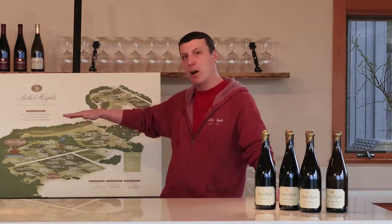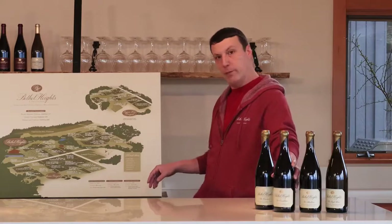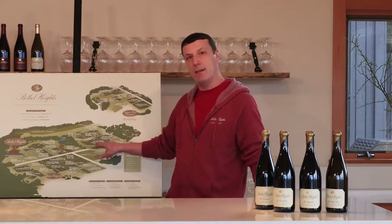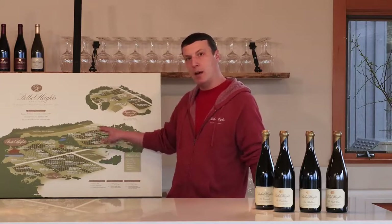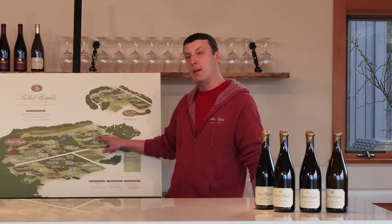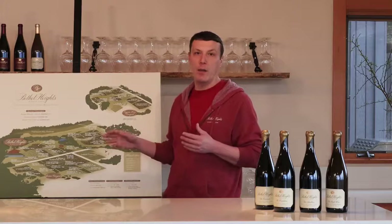So our south block, planted in 1979, is the same age as the flat block and the southeast block. I'm not really sure why it was never bottled separately, because to me, in terms of quality, it's always been on par with its two sibling blocks.